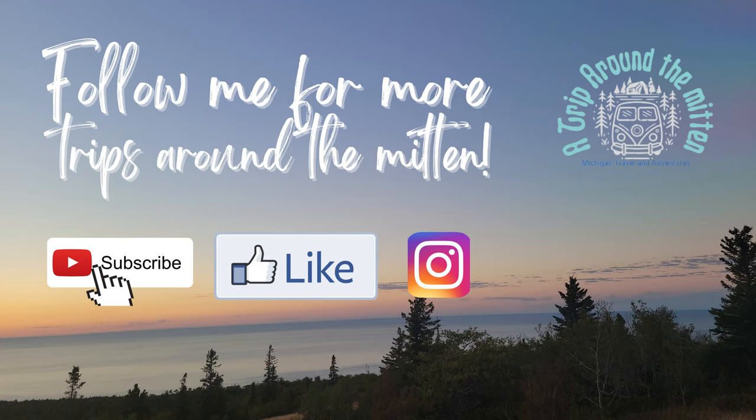Thanks for watching, and for more trips around the mitten, be sure to hit the subscribe button and follow me on YouTube, Facebook, and Instagram.